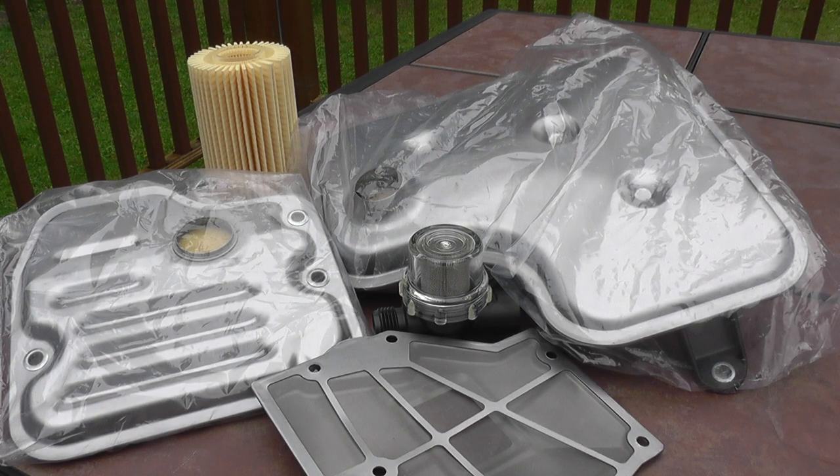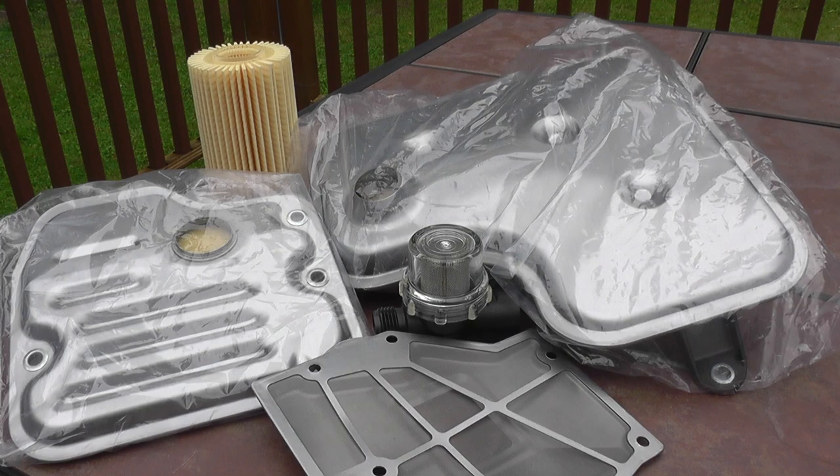Hello everyone. In this video I'm going to talk about transmission filters — when they should be changed, different types of transmission filters. I will also cover additional information on transmission flushes that I did not fully cover in my previous video, 'Five Facts to Avoid Transmission Flush.' So additional information will be in this video.